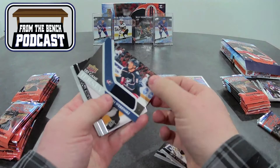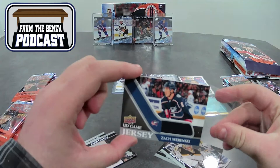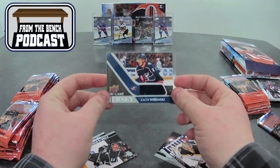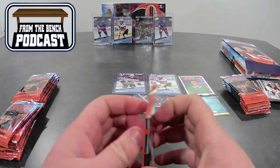Tuukka Rask, Jeff Carter. And this one is a game jersey — Zach Werenski. Werenski's a really good player. Him kind of emerging let them get rid of Ryan Murray over there. So an Upper Deck game jersey, Zach Werenski.